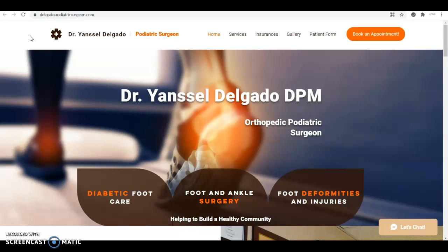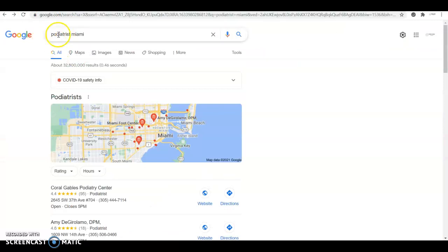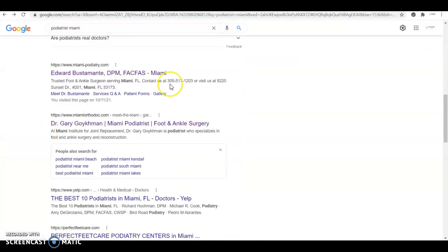You want to have a lot of content targeting the keywords of the services you're offering that people are searching for the most in the area. For example, if someone searches for 'dietitian Miami' and you're targeting those keywords — which you should, since it's one of the most searched terms for your business in the area — your website would be ranking up here.